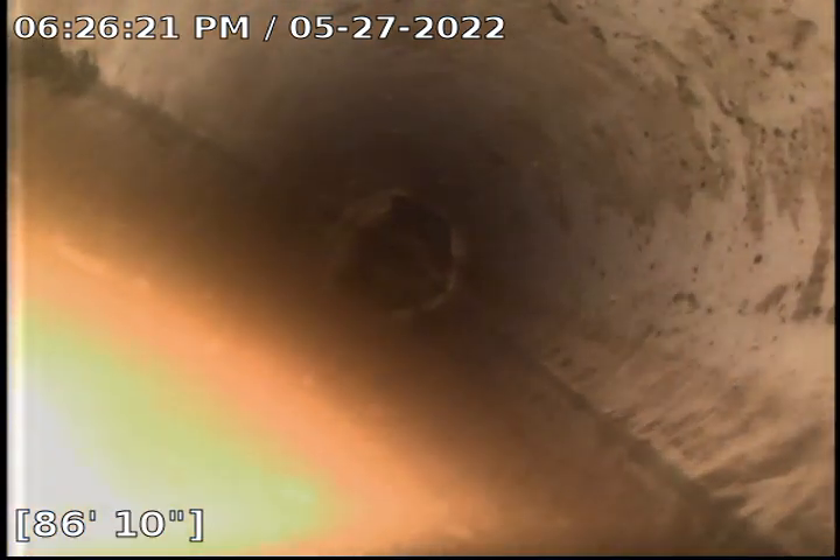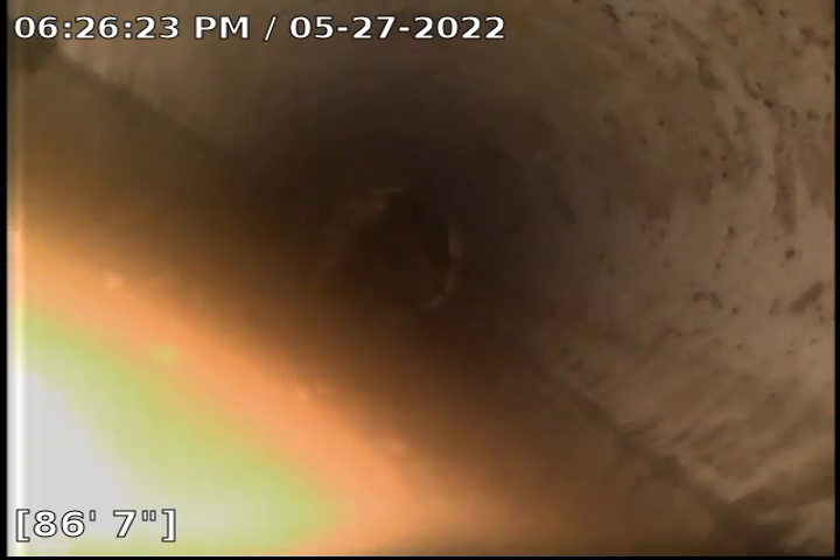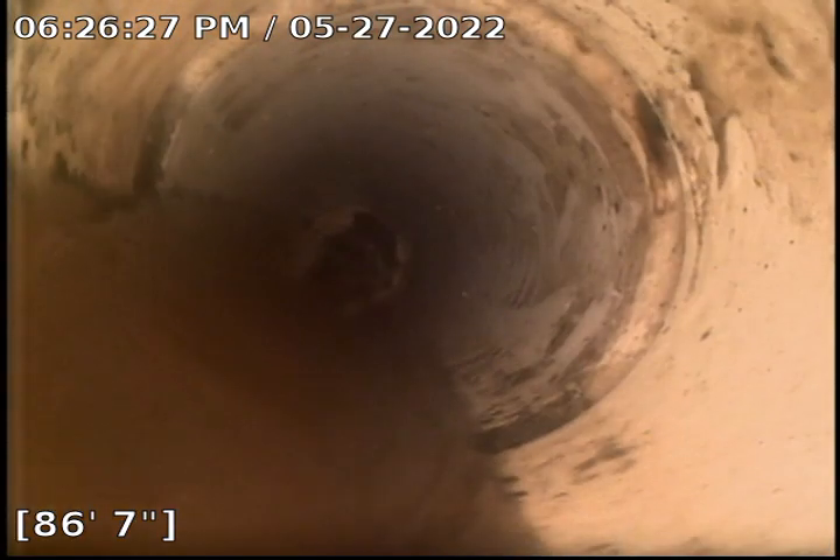We're coming up to our problem area here that we saw earlier. At around the 80 to 85-foot mark, we're starting to get underwater, and we go completely underwater from there. We'll see if we can make it past this point.